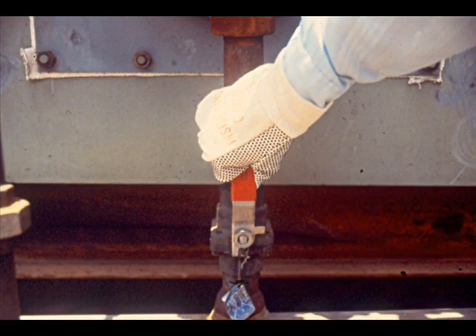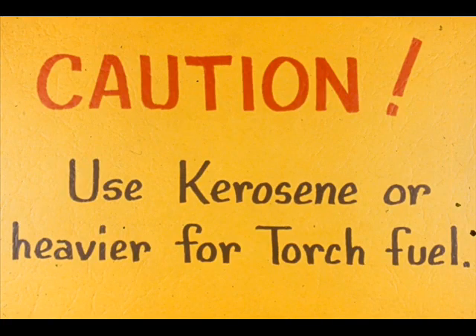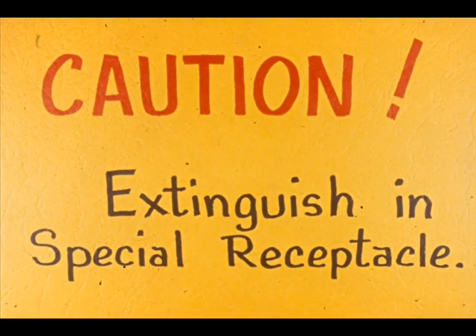Fuel valves should always be opened slowly to give even ignition. After the valve is open, check for leaks between the valve and the burner. If you use a wick-type torch, there are two important safety precautions to remember. First, use kerosene or heavier for fuel to light the torch — the fuel initial boiling point should be 350 degrees Fahrenheit or higher. Second, always extinguish the torch in a receptacle. Beating it on the ground or stepping on it to extinguish it may cause the flame to spread.